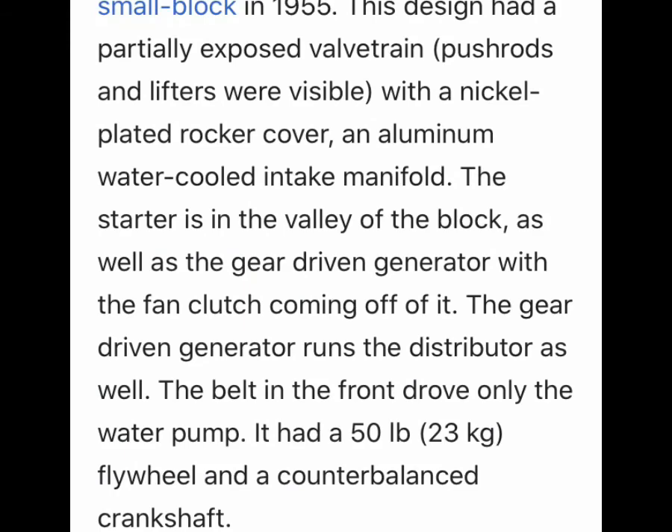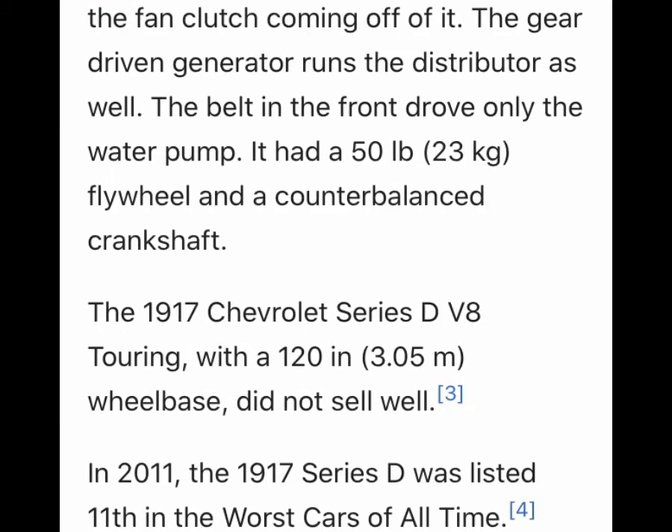This design had a partially exposed valve chain — pushrods and lifters were visible — with a nickel-plated rocker cover and aluminum water-cooled intake manifold. The starter is in the valley of the block, as well as a gear-driven generator with a fan clutch coming off it. The gear-driven generator also runs a distributor. The belt in front drove only the water pump. It had a 50-pound flywheel and a counter-balanced crankshaft.